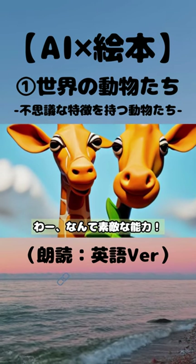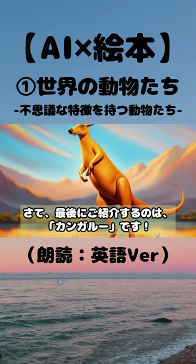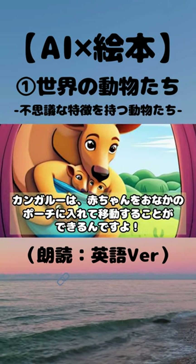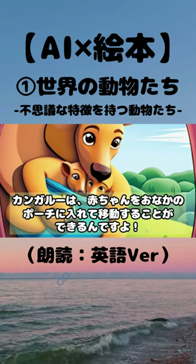Wow, what a wonderful ability. Now, let's introduce the kangaroo as our final animal. Kangaroos have the amazing ability to carry their babies in a pouch on their belly while they move around.